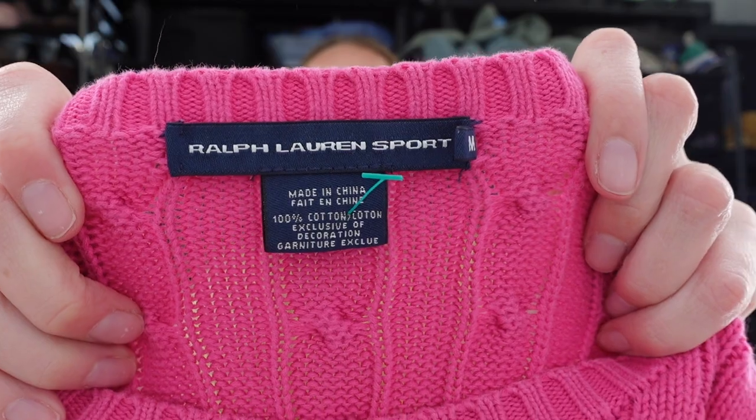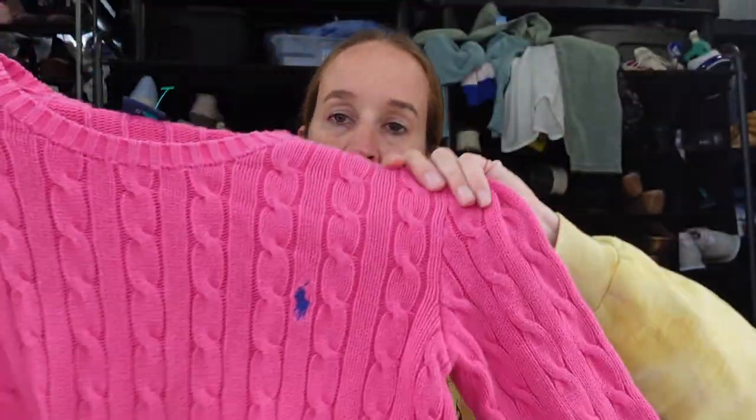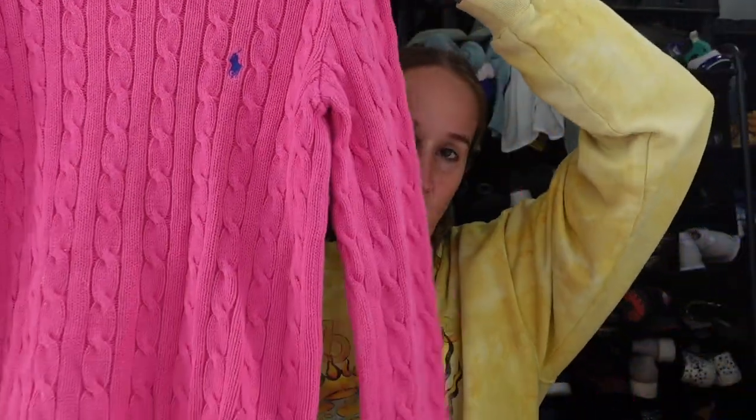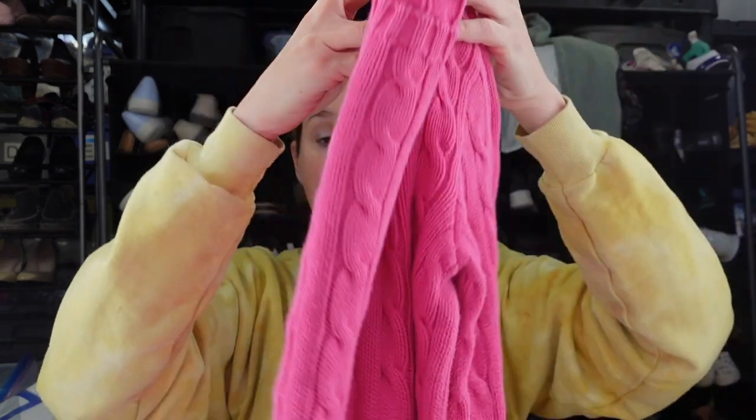Next is a Ralph Lauren Sport sweater. This is a women's size medium cotton cable knit sweater with the blue pony logo. This style has always done well for me — even when I first started reselling a long time ago it's always been a popular style. I did look up comps and the pink cable knit sweaters have a really great sell-through rate, over 100%, so that should sell quickly.